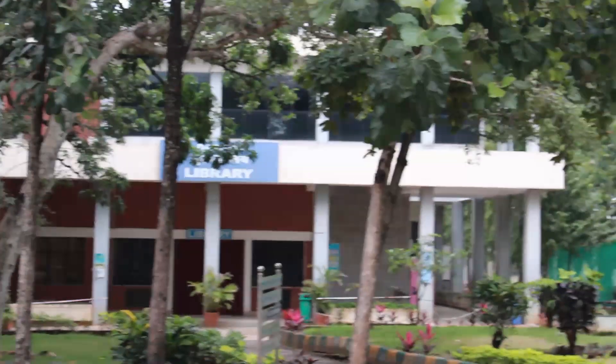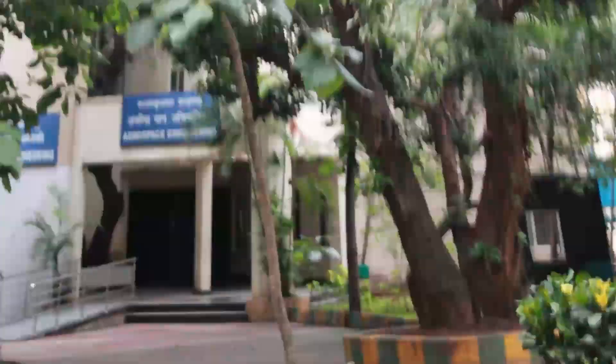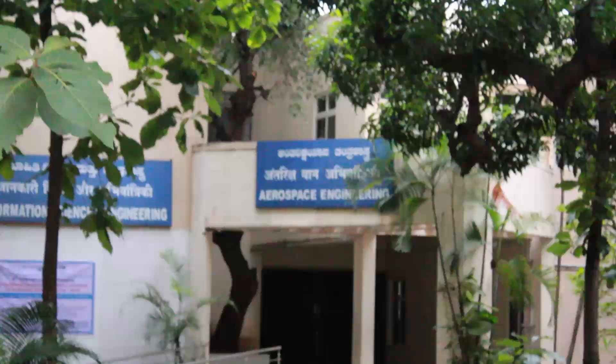Right opposite the Kaveri Hostel we have the RVCE library, and next to that we have the Aerospace Engineering department.